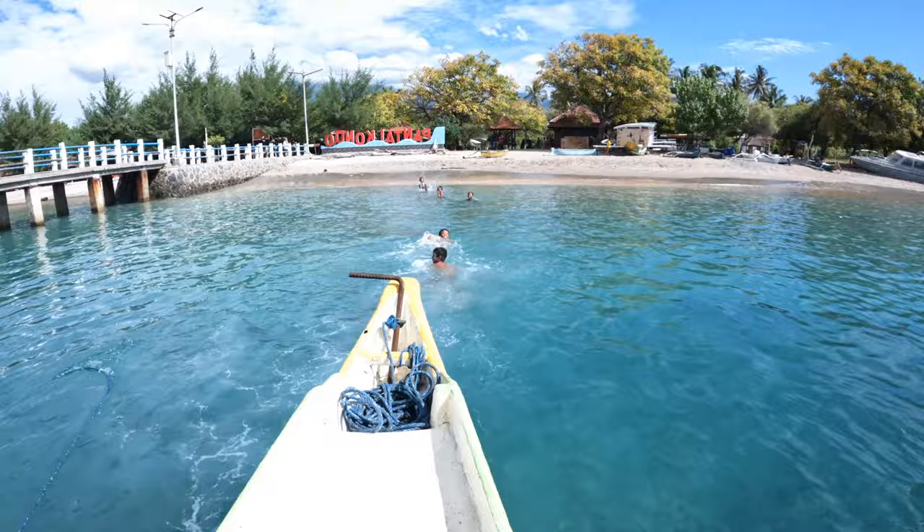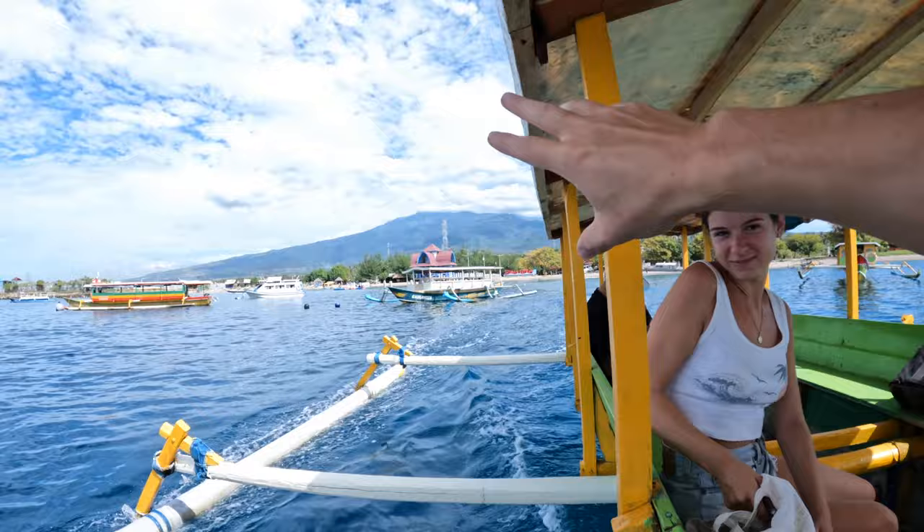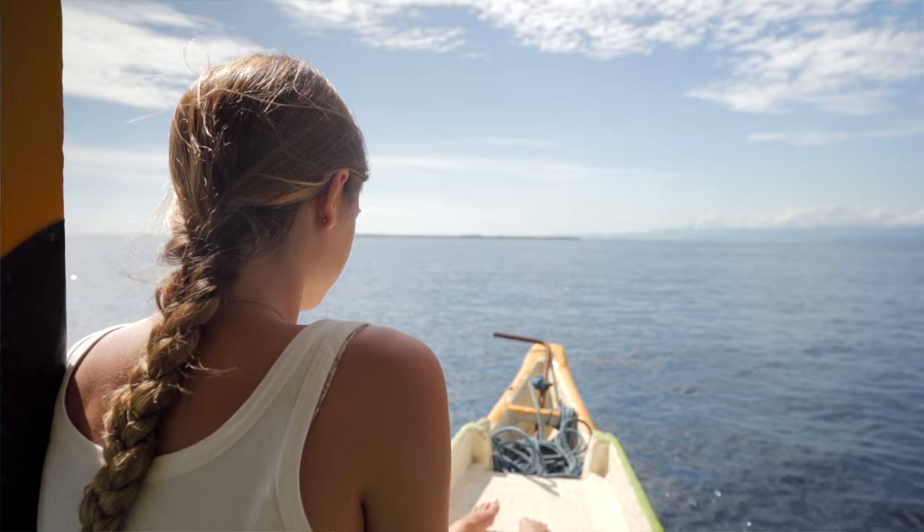I literally saw some of the coral and it was so deep down — how did I see that? So cool. Behind that mountain I think is Rinjani, but you can't see it now. What a beautiful spot.